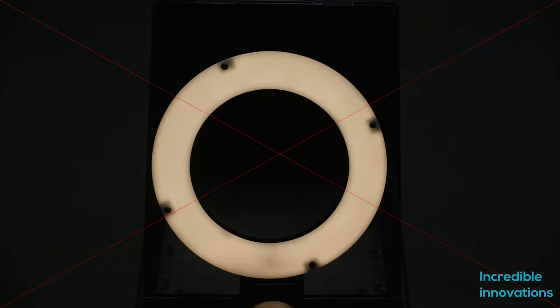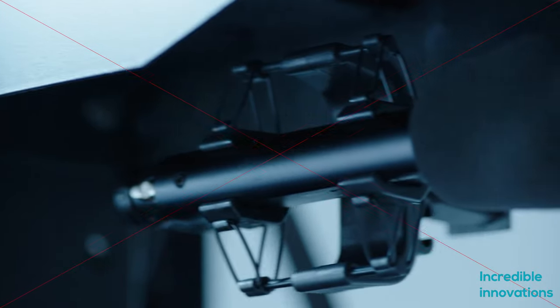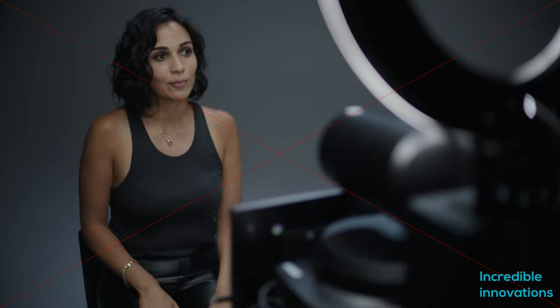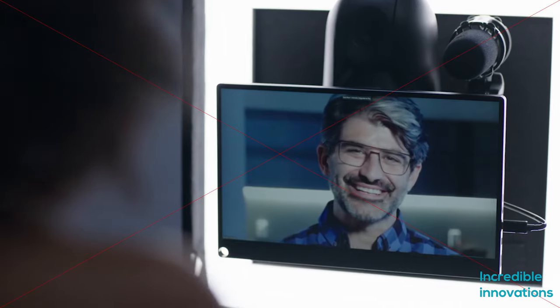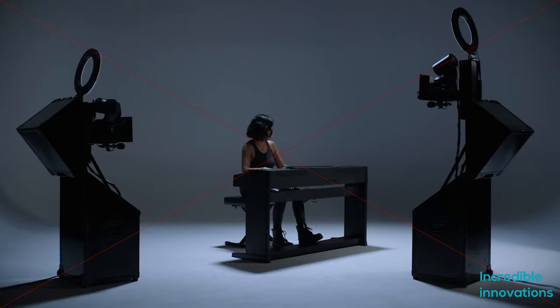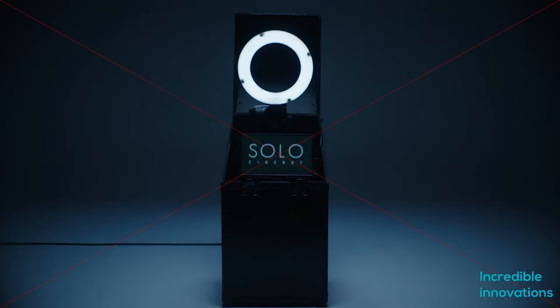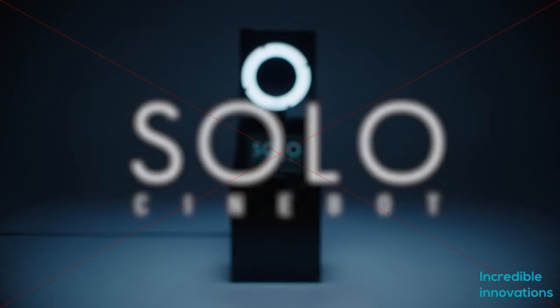That rig can be set up in a studio or other location where the actor, interviewee, musician, or talent is present. The earpiece allows them to hear the director. That director and their control room crew, meanwhile, can be located anywhere else in the world, as long as they have internet access. It has all the features of a professional functional setup.